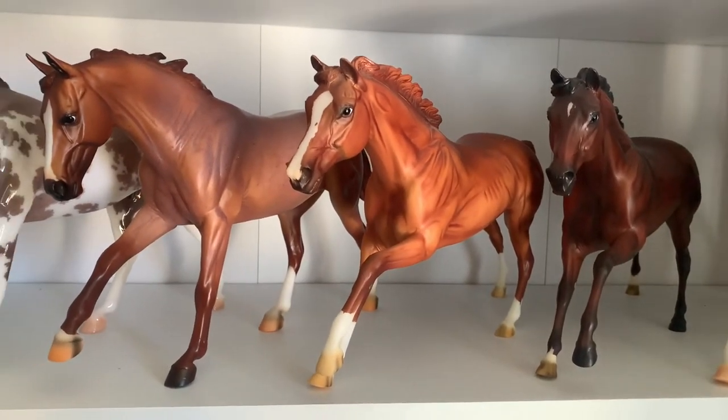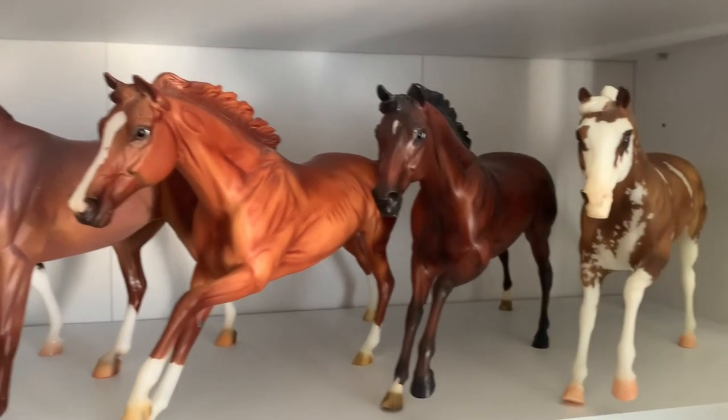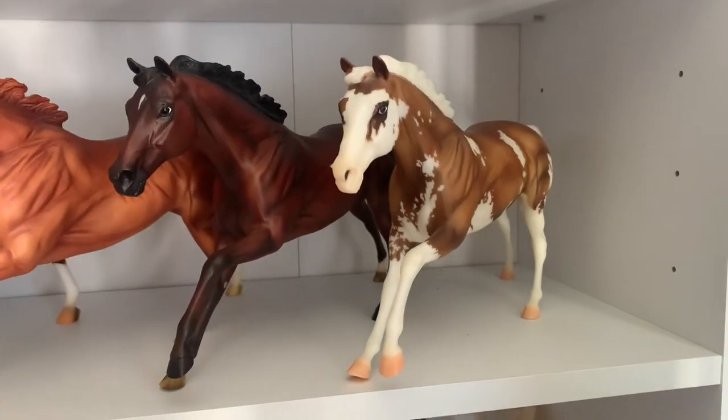Then I have California Chrome, who looks really good in this lighting — he's a really nice model, I do like him. Then I have Sam, who was one of the first models I got when I started collecting again in 2020, and Seto.